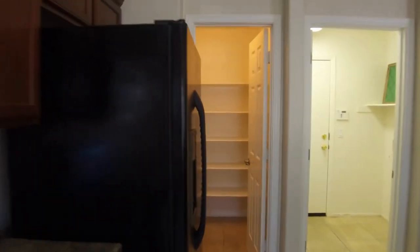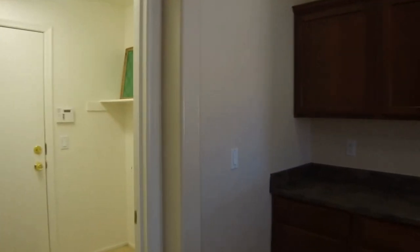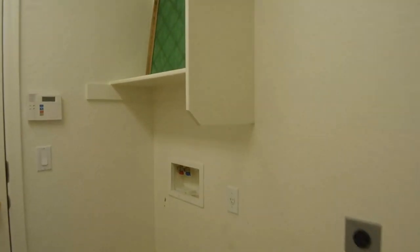We have an electric stove, microwave, dishwasher, and refrigerator. Here's where the washer and dryer would go, and it is electric as well. Right through those doors is the garage — we have a two-car garage here. And there's an oversized pantry.